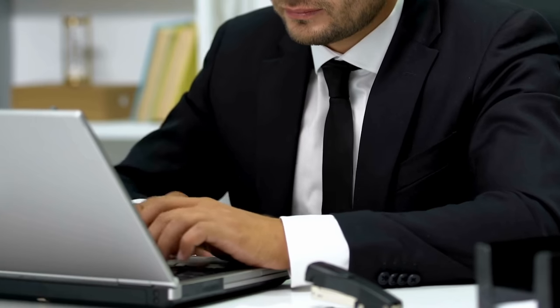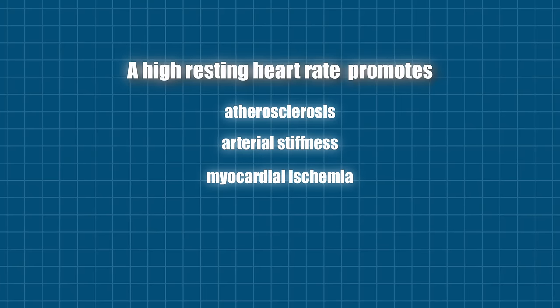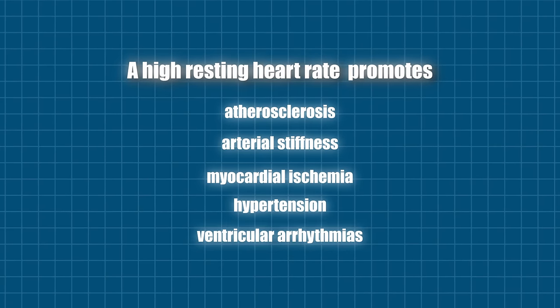This is not just for athletes. I've seen countless people in their 60s and 70s who have a resting heart rate of 45 or 48, so it is possible to achieve for everyone. A higher resting heart rate is a marker of an imbalanced nervous system and vagal tone, which plays a key role in many adverse health conditions. It directly promotes atherosclerosis, arterial stiffness, myocardial ischemia, hypertension, and arrhythmias.